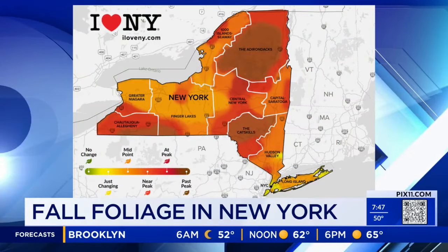Go to ilovenewyork.com and find the place that meets your interest and get out there. Can you tell us about the fall foliage report? What is that exactly? At ilovenewyork.com, we provide a fall foliage report thanks to 85 volunteer leaf spotters we have all across New York State. They send us their reports, and every Wednesday we update that report.